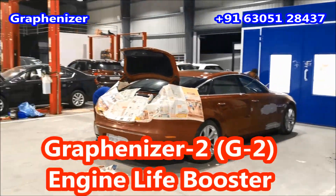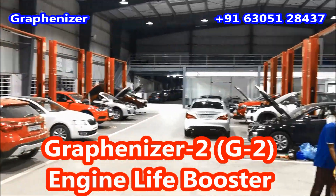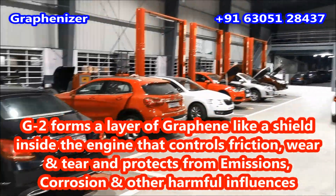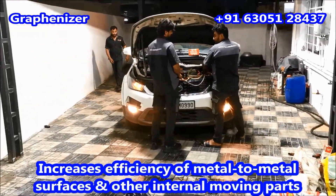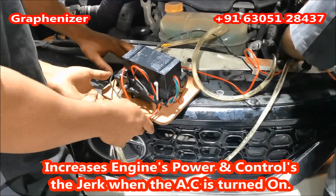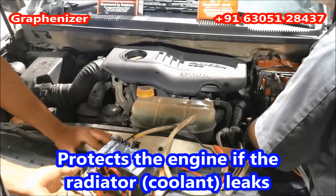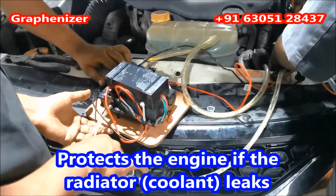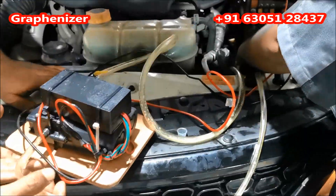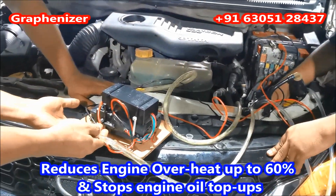Gravenizer 2 G2 — Instant Engine Heat Reducer with Powerful Lubrication. It forms a layer inside the engine and controls friction and wear and tear. It treats metal-to-metal surfaces with powerful lubrication, increases engine power, and controls the jerk when the AC is turned on. It protects the engine if the radiator or coolant leaks, stops engine oil leakage, and extends the engine's life.